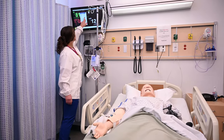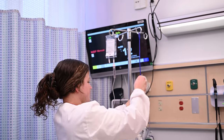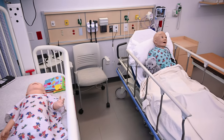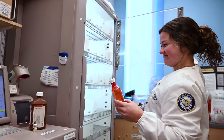We have an adult acute care room where students provide care in a medical surgical setting, a maternity room where the mannequin actually gives birth, and a pediatrics room with an infant and child sized mannequin.